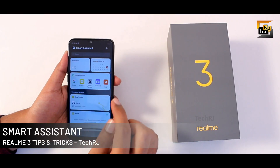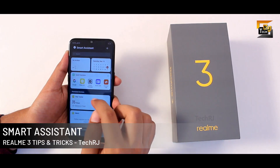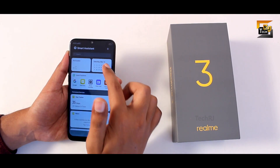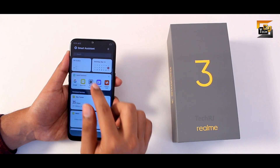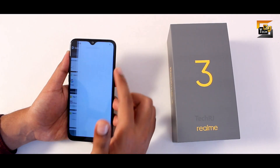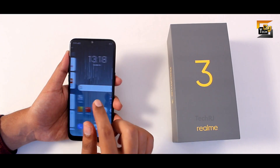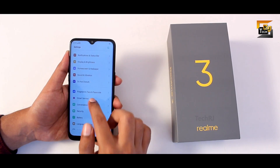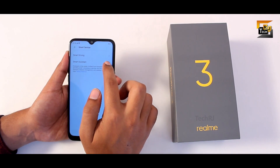Left swiping on the home screen takes you to a smart assistant where you find shortcuts and new things like a step tracker and calendar. You can customize this, but if you find it irritating you can disable it by going into settings, smart service, and disabling the smart assistant toggle.